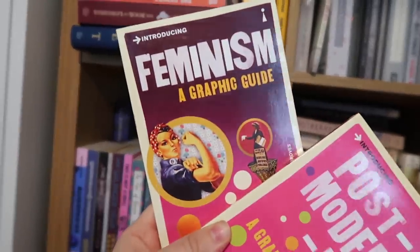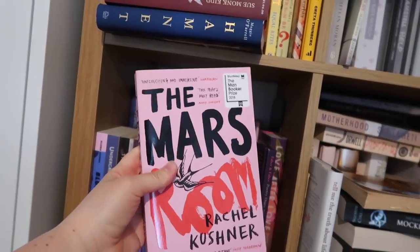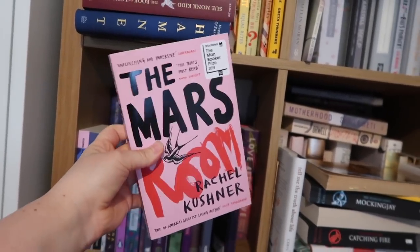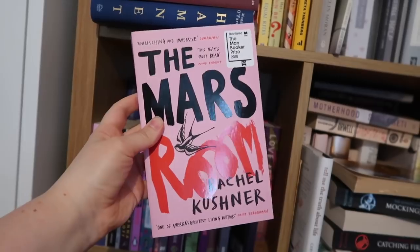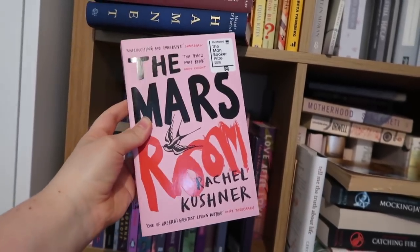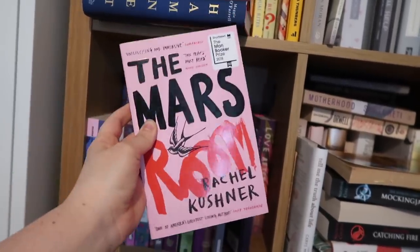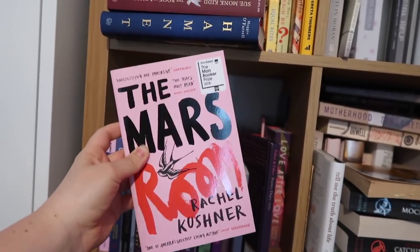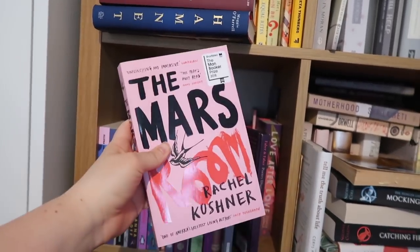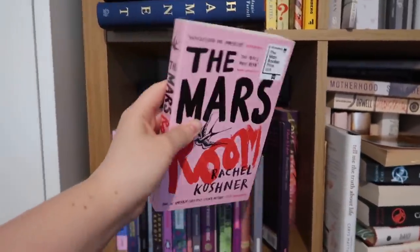This is The Mars Room by Rachel Kushner. One of my favourite interviews I ever did for the Vintage Podcast, which I present and produce, is my interview with Rachel Kushner. This is a book about the lives of women in prison. She has some beautiful friends who live behind bars and she wanted to write a fictional novel about the experience of women. So if you want a more realistic literary view of Orange is the New Black, I would recommend.